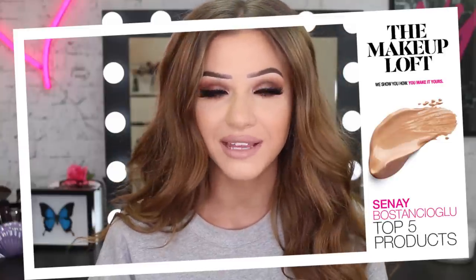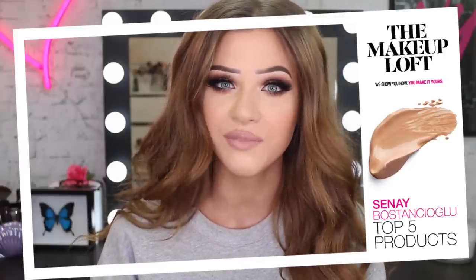Hello everyone, welcome back to the Maybelline Makeup Loft. Today I'm going to be showing you my top five Maybelline product picks. I'm so excited to get into this. But before we do, don't forget to thumbs up the video, comment down below, hit the subscribe button and also the bell button so you guys are notified every time we upload new videos. Let's just get straight into it. Hopefully my lighting's not too bright — I know I've got extremely dramatic makeup on because I'm going out right after filming this video.